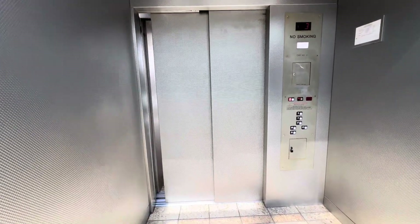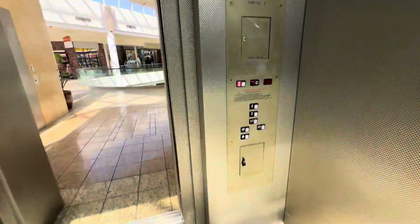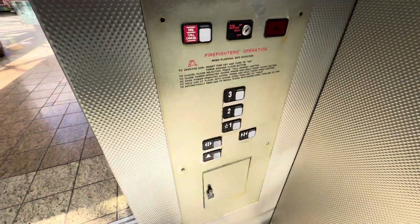This actually is a nice mall. Let's get the alarm.